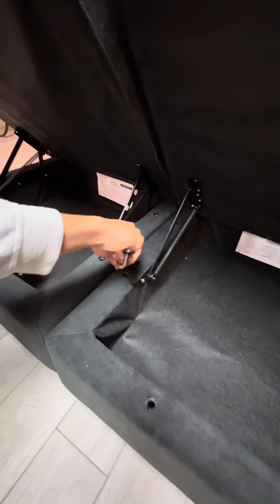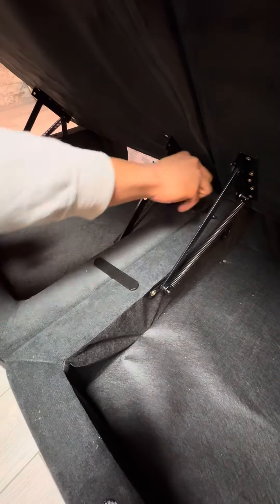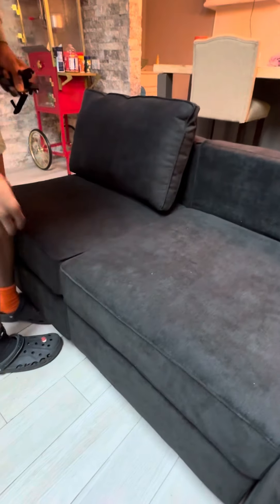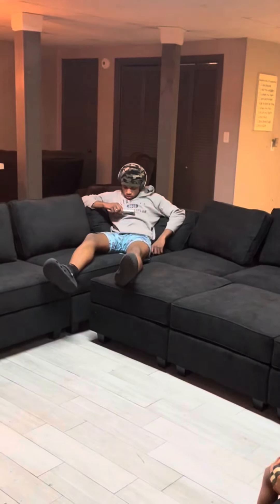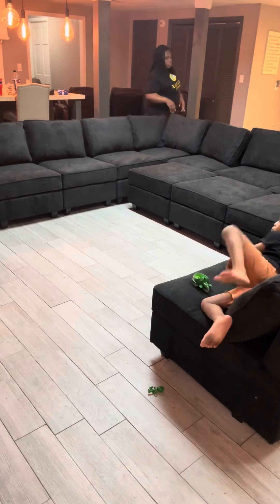So far it seems pretty durable for all these boys we have. Each piece latches together with these metal rods, so there's no sliding around and moving unless you really want to. And there's storage in each and every seat and ottoman. I look forward to many movie nights down here with my family on our new Belfin sofa.